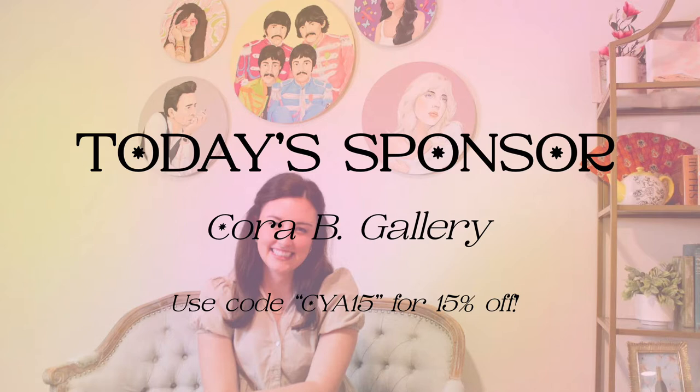Use code CYA15 at corabgallery.com for 15% off your first order. Again, that is code CYA15 at corabgallery.com for 15% off your first order.